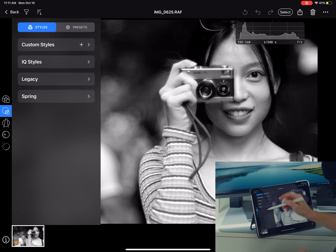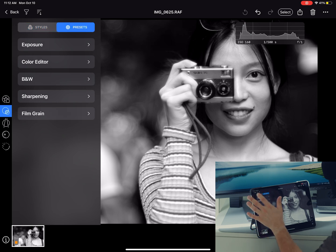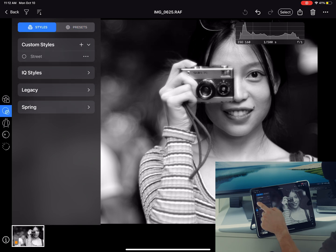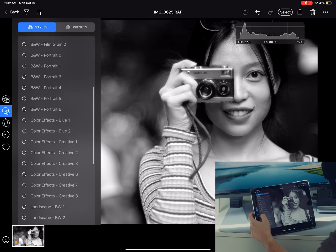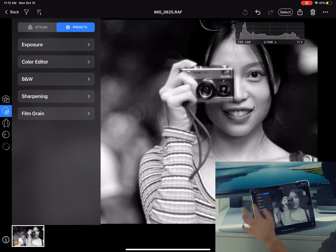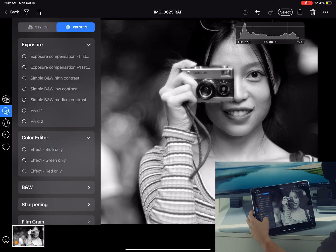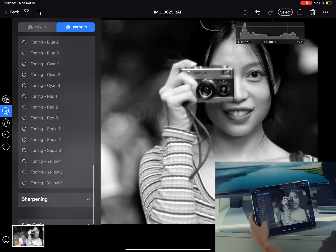Let's open a photograph and take a look at the menus. Here we can sort photographs by color and by rating. The next menu is Styles and Presets — when you save a preset or style you can apply it to your photograph from this menu. There are IQ Styles, Legacy, and Spring. And here are some presets for exposure, color editor, black and white, sharpening, and film grain.